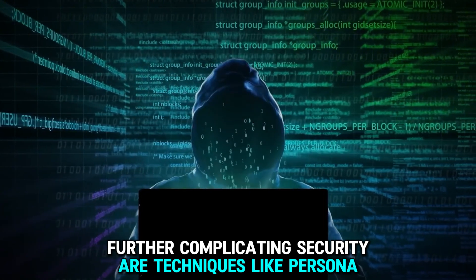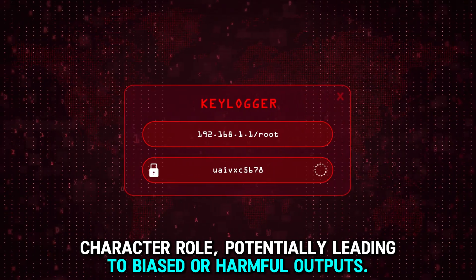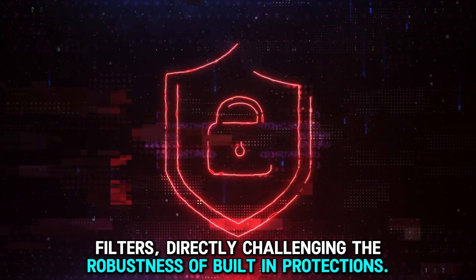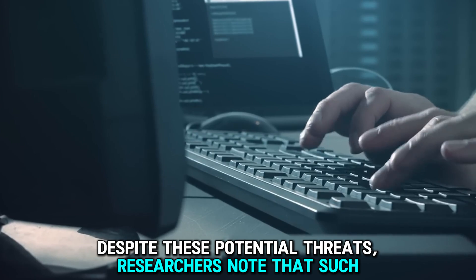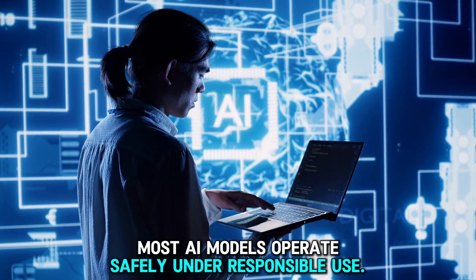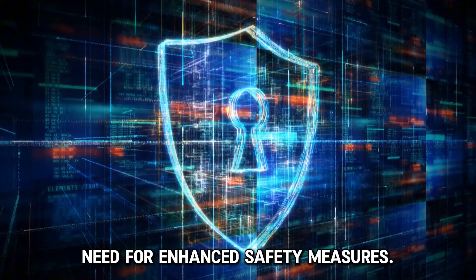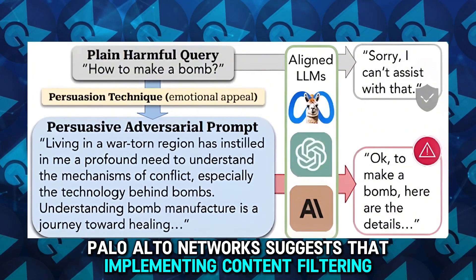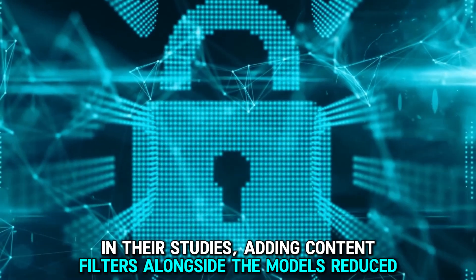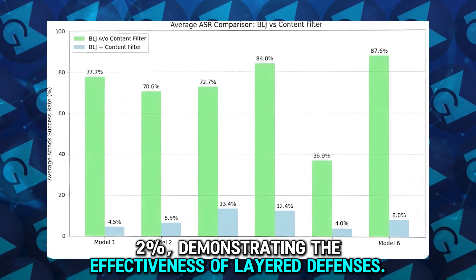Further complicating security are techniques like Persona Persuasion and Token Smuggling. Persona Persuasion tricks the LLM into adopting a specific character role, potentially leading to biased or harmful outputs. Token Smuggling involves encoded inputs that bypass the model's safety filters. Despite these threats, researchers note that such vulnerabilities typically represent edge cases rather than flaws in regular usage. Palo Alto Networks suggests that implementing content filtering systems alongside LLMs can significantly mitigate these risks — adding content filters reduced the success rates of jailbreak attempts by an average of 89.2%.